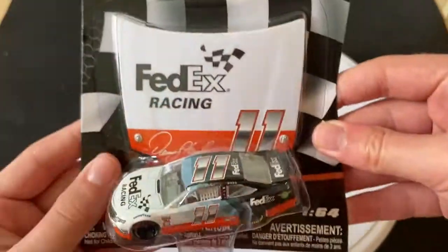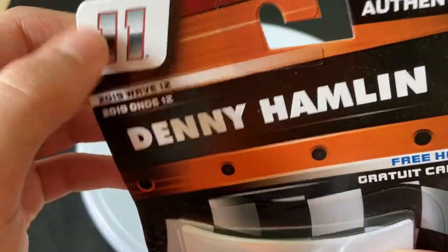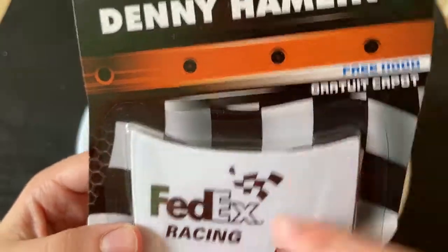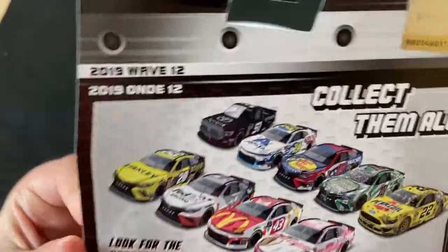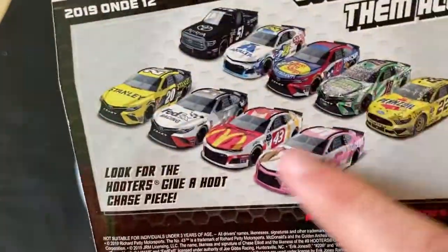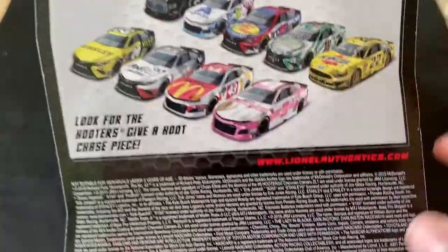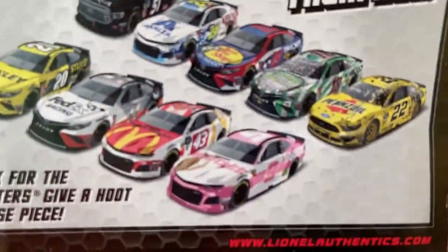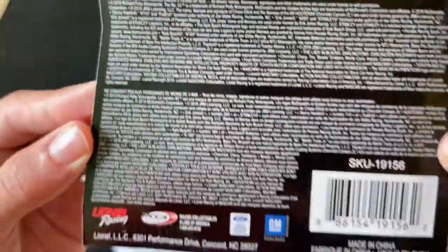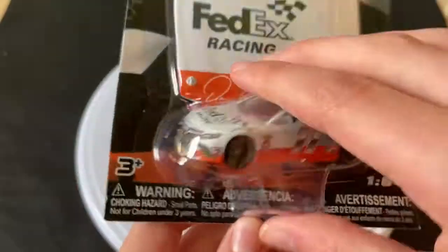Let's start with Denny Hamlin's throwback. Here is the 2019 Wave 12 packaging — I like how they made the number look on the car. It comes with a free hood. On the back you can see all the cars in the wave. They do have Chase pieces in the line — basically a metallic color chrome edition — so look for the Hooters Chase Elliott car in a pink metallic color.